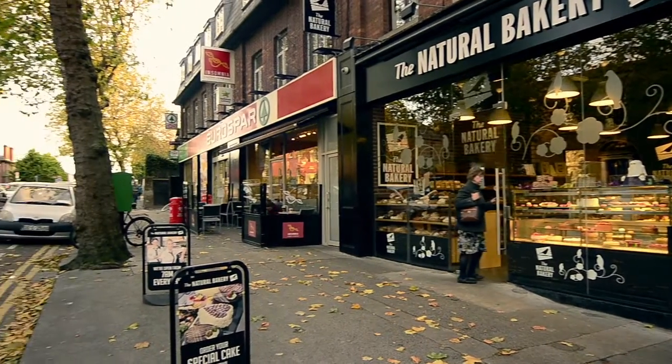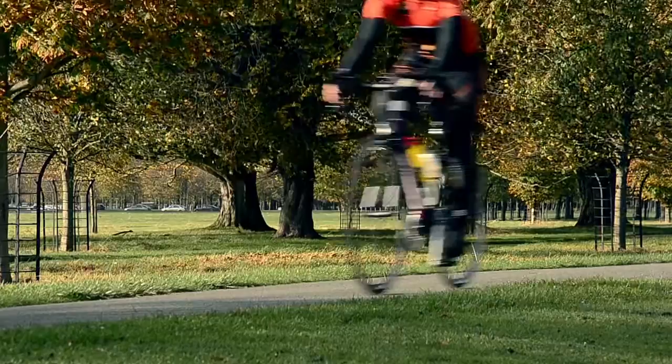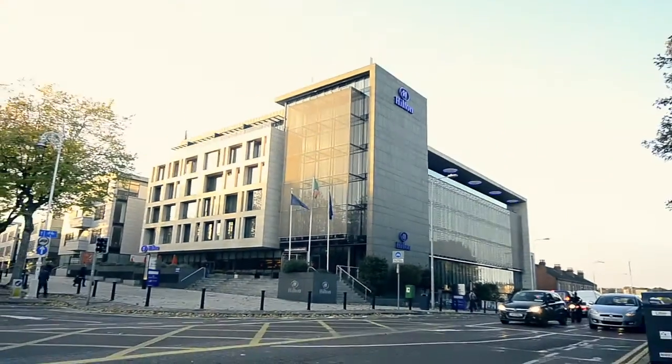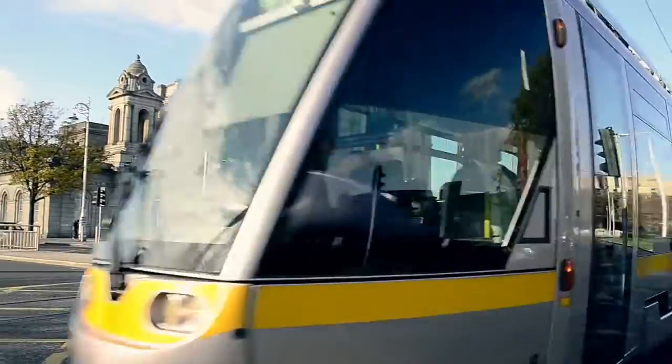The surrounding residential area of Island Bridge is rich in local amenities and cultural attractions, with the Phoenix Park, Irish Museum of Modern Art, and the Hilton Hotel and Health Club just minutes' walk away. St. Stephen's Green can be reached in 15 minutes by bus or the Luas from Heuston Station.